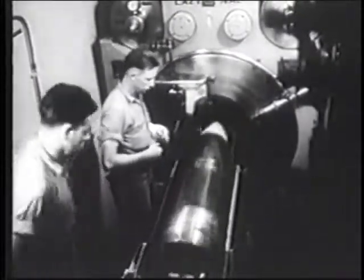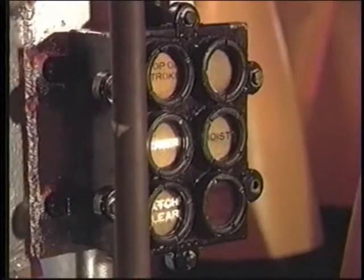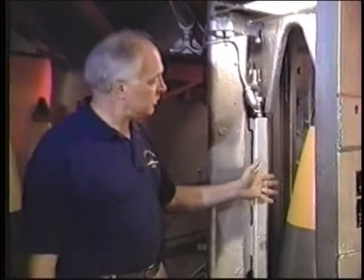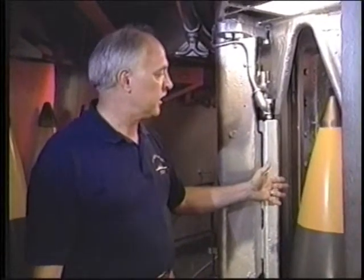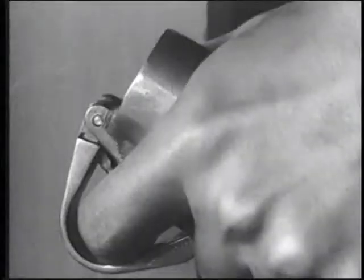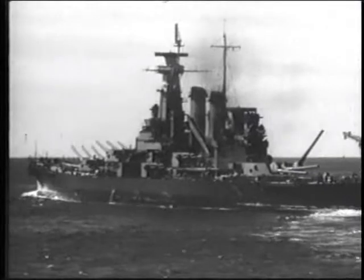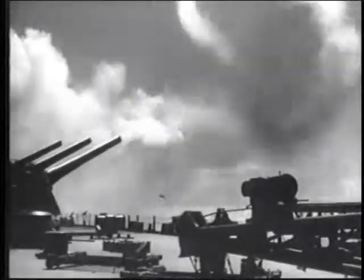Each steel barrel weighs 96 tons and can be loaded in 30 seconds. The first projectile is already in place to be raised up to the gunhouse. Once this projectile is clear, the next projectile is slid into place. A full nine-gun broadside of armor-piercing projectiles delivers a total weight of 24,000 pounds and can penetrate more than 20 inches of the strongest hardened steel.